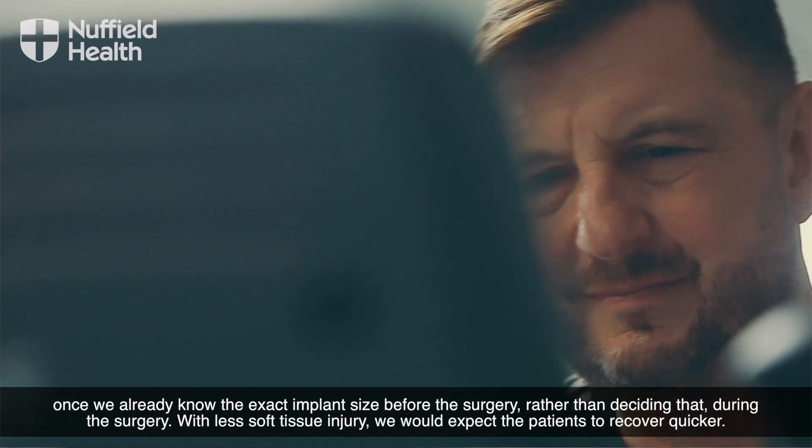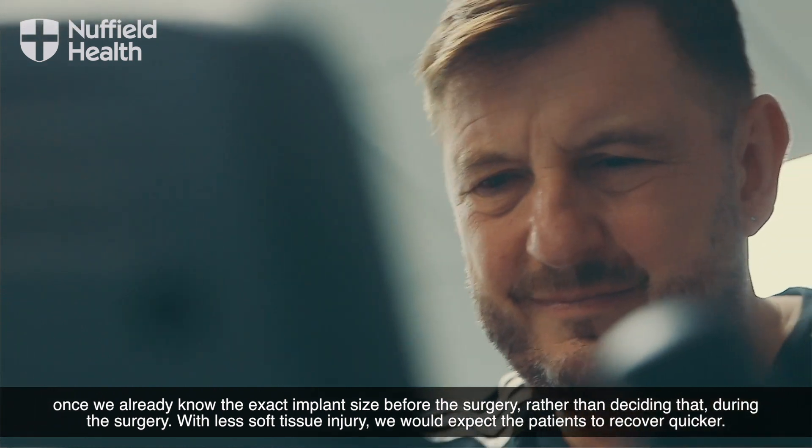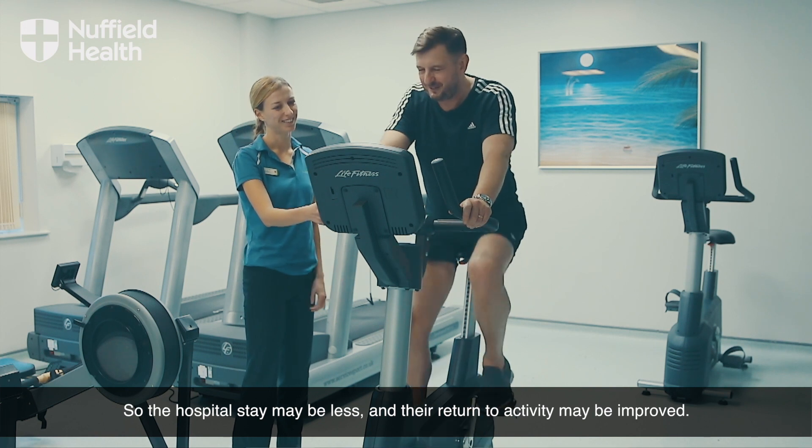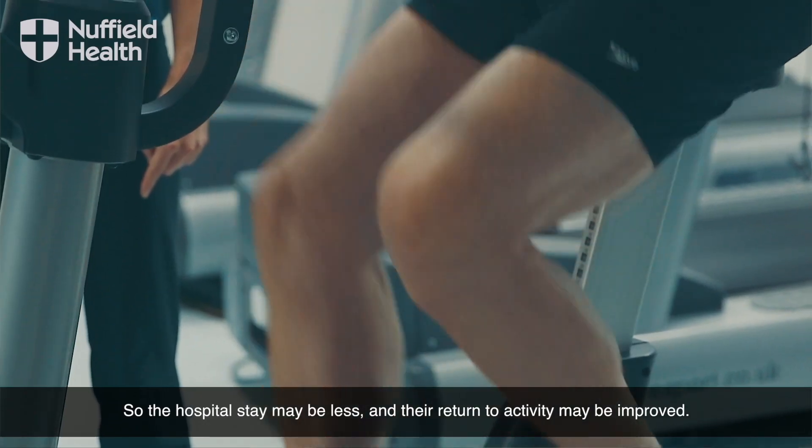With less soft tissue injury, we would expect the patients to recover quicker. So the hospital stay may be less and the return to activity may be improved.